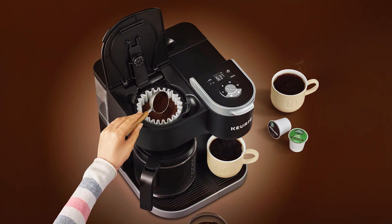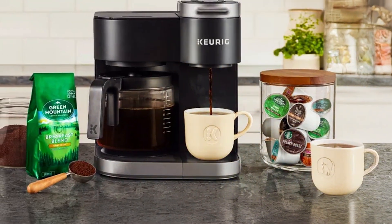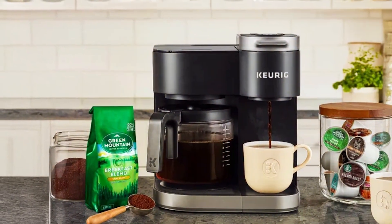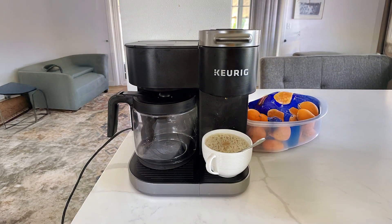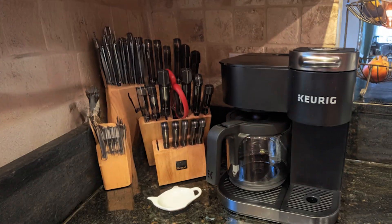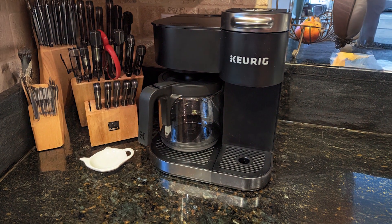Built with durability in mind, the Keurig K-Duo Coffee Maker features a sleek design with stainless steel accents that fit seamlessly into any kitchen decor. The removable water reservoir allows for easy filling and cleaning, making it user-friendly. Additionally, its self-cleaning feature ensures that your coffee maker remains in top shape for years to come. If you're looking for a coffee maker that adapts to your lifestyle, the K-Duo is an excellent choice.